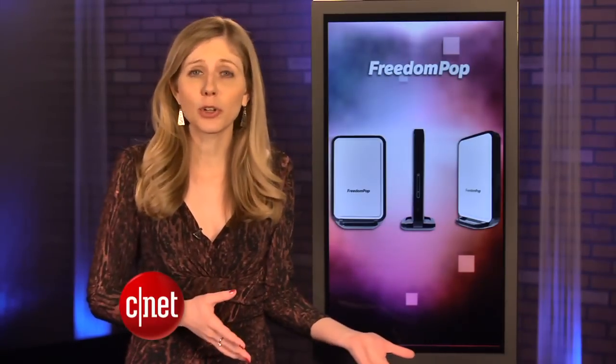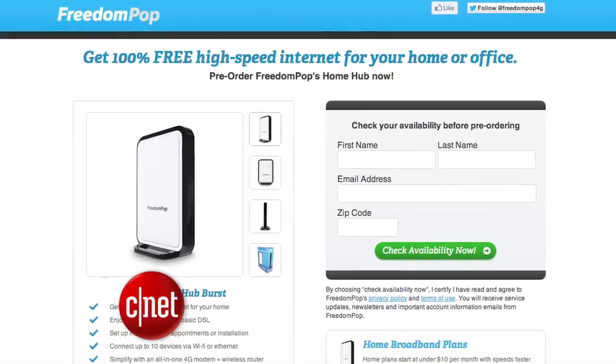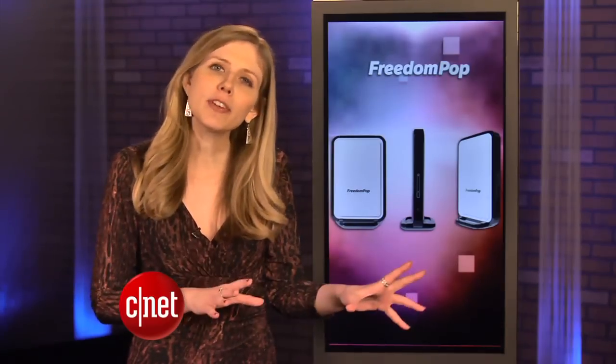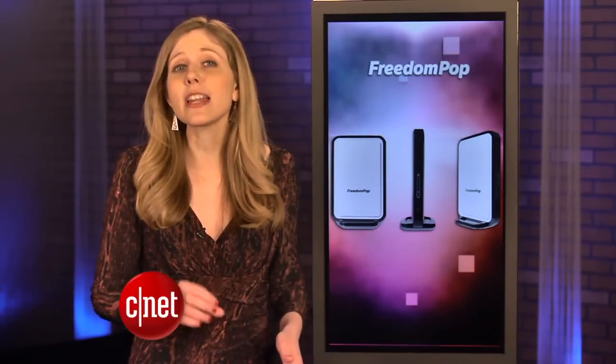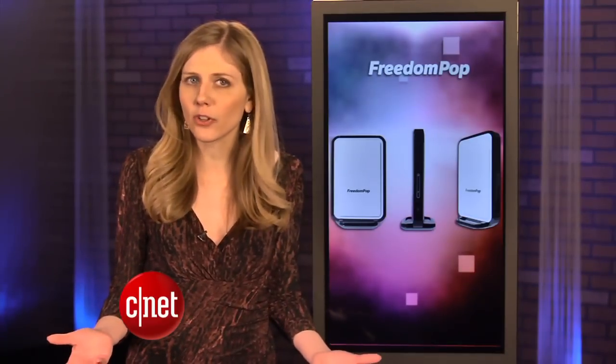You just have to pay for the router, which costs $90. If you just use the internet for light things such as checking email or Facebook, then this is an amazing deal. If you stream movies, you'll need more data. It'll cost $10 a month for 10 gigs, or you can pay as you go for $5 a gigabyte.